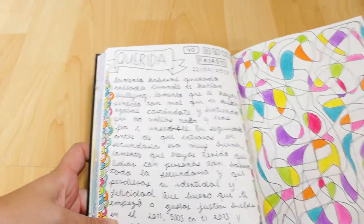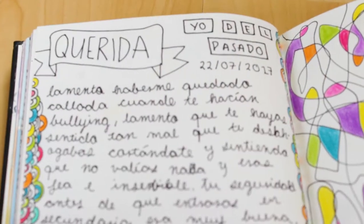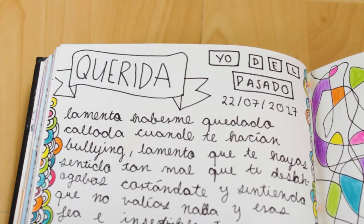This page is a letter to my past self and it's pretty deep. It has some small decorations at the edges so it doesn't look that boring.